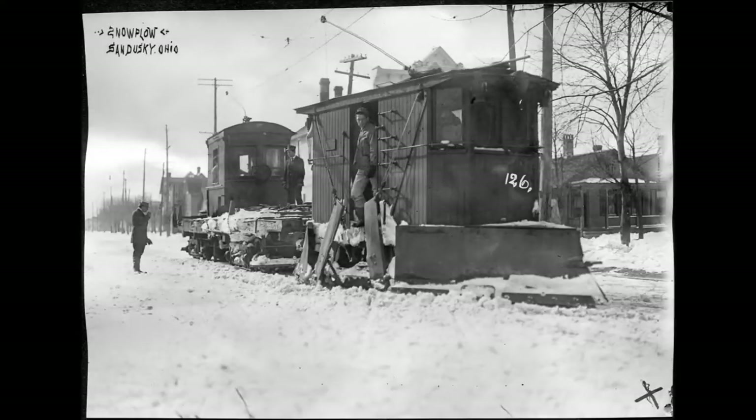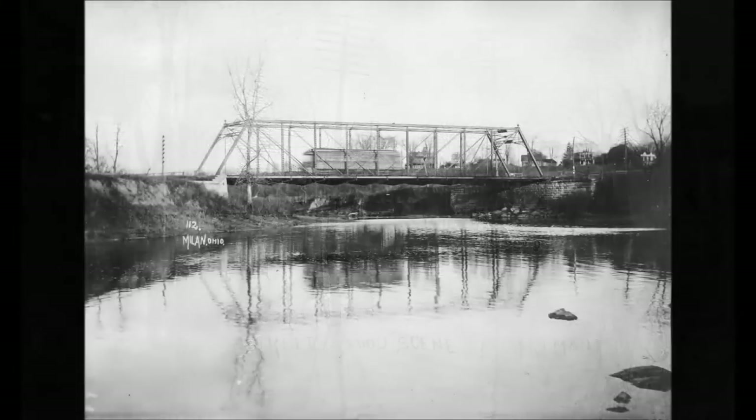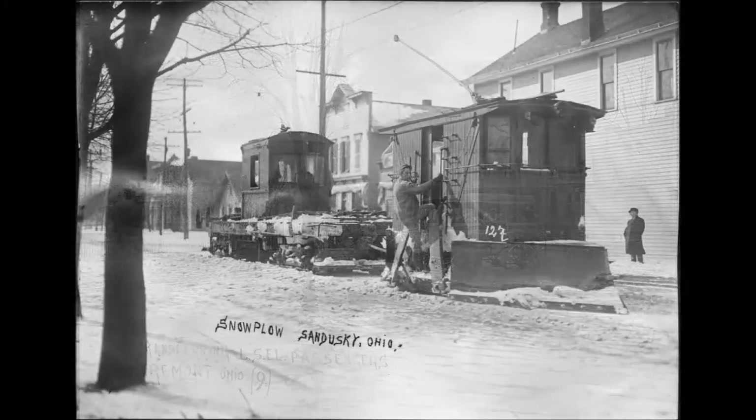Photograph number 25 depicts weed sprinkler number 446. It was 38 feet 2 and a half inches long and was equipped with Westinghouse air brake equipment. This was used for weed sprinkling and was pulled by either a stubby freight motor or a line car or regular freight motor. Its purpose was to fill it with weed spray to kill weeds along the right-of-way.